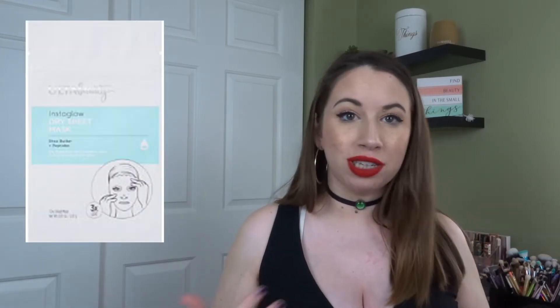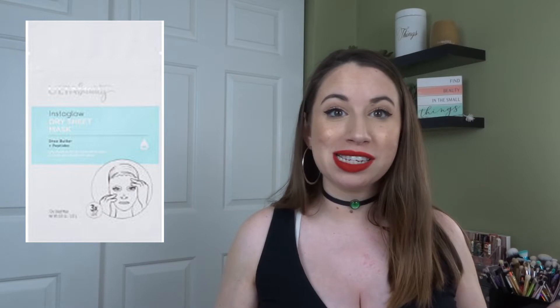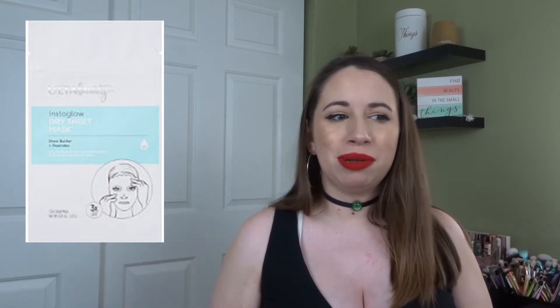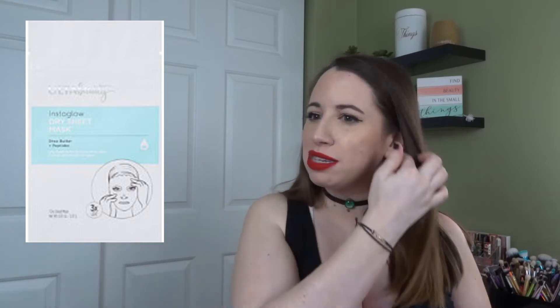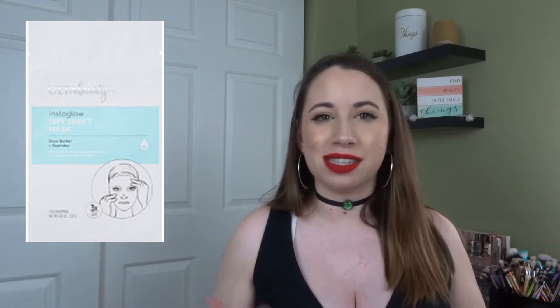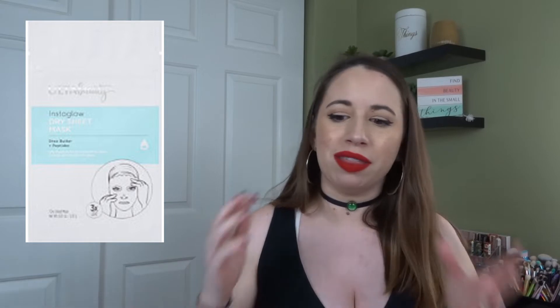I also purchased from the Ulta brand a dry sheet mask. I was really into sheet masking back then. It was dry and supposed to be reusable a few times, but I never really felt like I got any of the benefits it claimed, so I would not recommend that.